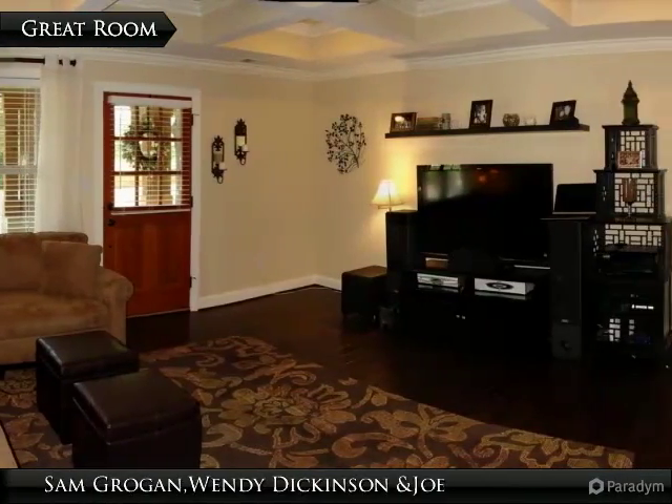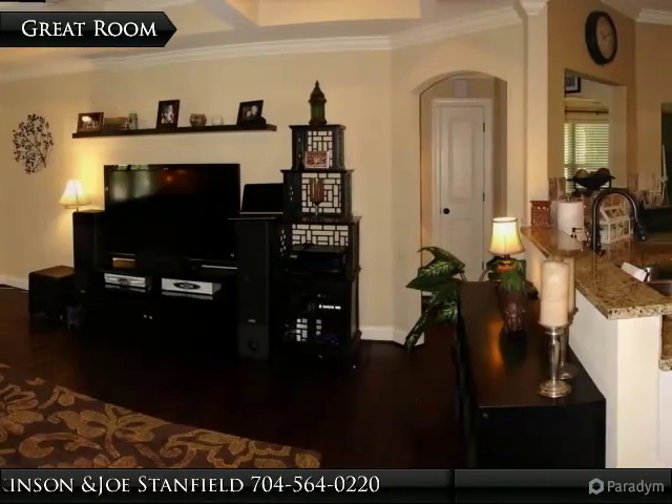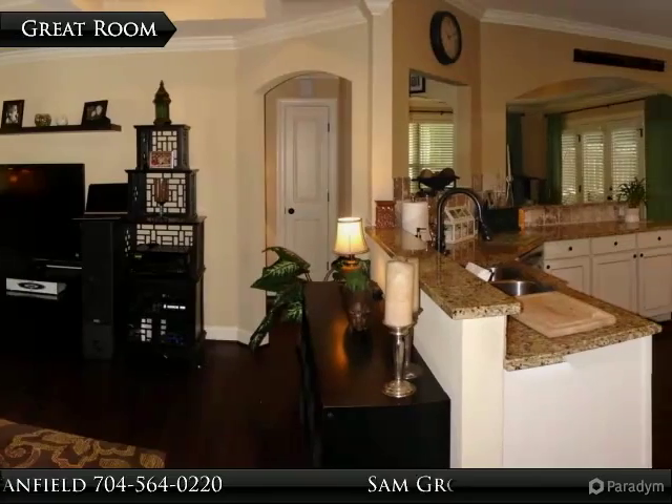This open floor plan features a great room with custom blinds, crown molding, coffered ceiling, and beautiful pre-finished hardwood floors.